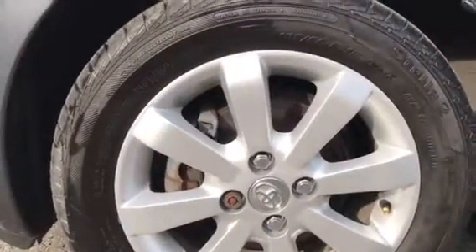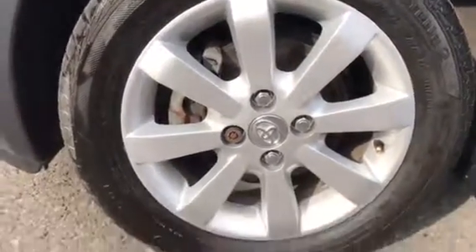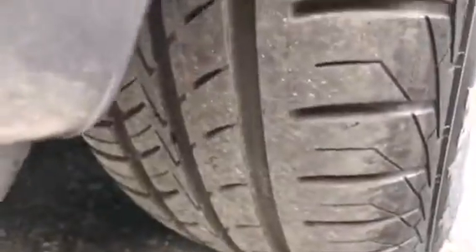She's got pretty little alloys — they're 15 inch and I'll show you the tyre tread just in there.